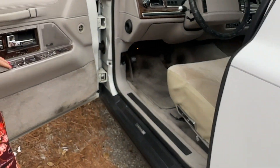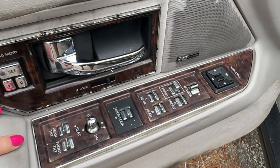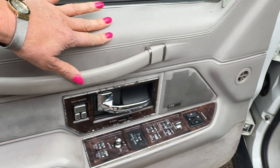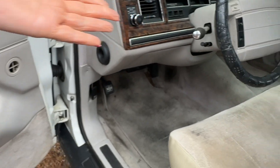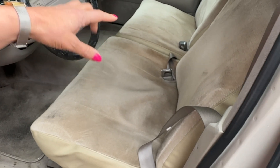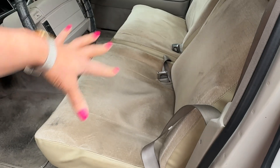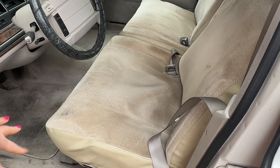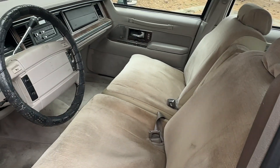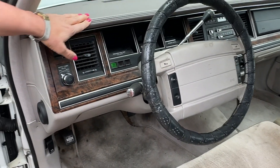I want you to check out the door panel. Look at all these luxury 1992 controls. Isn't that amazing? Beautiful. Leather interior. So nice. Check out the seats — big, giant bench seats. Now, these seats are leather, but they have the factory custom fitted seat covers. I'm going to be removing those to reveal the beautiful leather interior. It matches the color of the steering wheel and the dashboard up here.